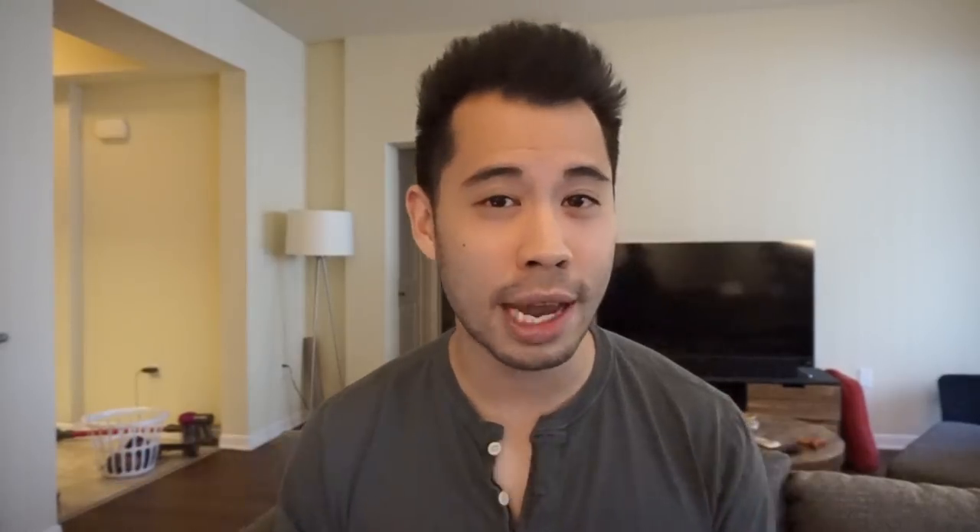Number one: the first thing you might want to do when you know you're about to run out of stock is to slowly raise your price. A lot of people say that this impacts your conversion rates and that's certainly true, so make sure you don't get too crazy. Raise it by one to three dollars — try to make more margin and slow down the sales just a little bit.